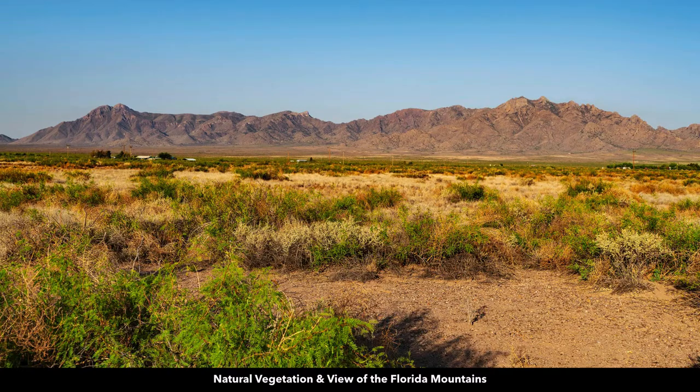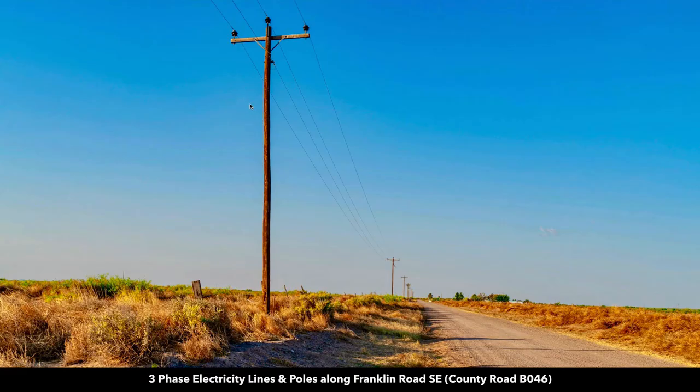This property has amazing views of the Florida Mountains. Here's a photo of the three-phase electricity lines and poles along the entire west boundary of the property, and it has road frontage along Franklin Road Southeast, which is also known as County Road B046.